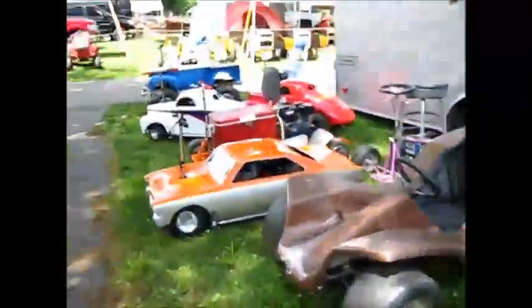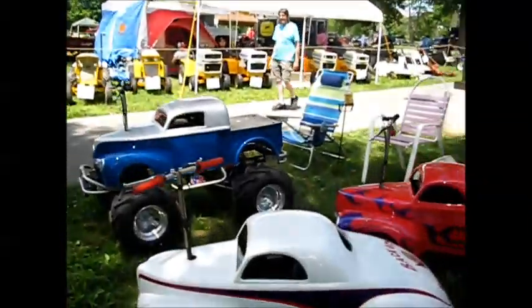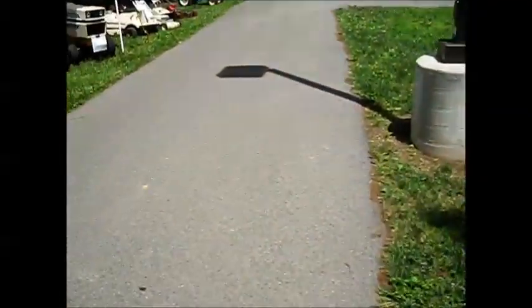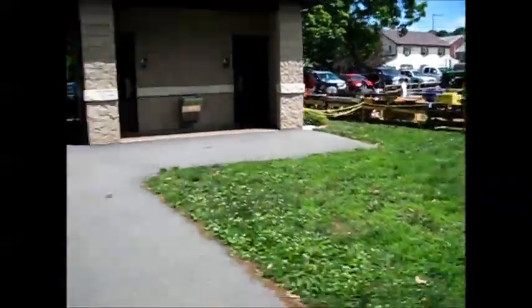We're going to walk on over here. I'm going to show off the good stuff of the show. There's a lot of great stuff here. See that train set up over there — very nice.